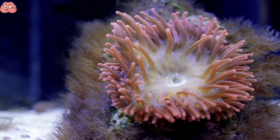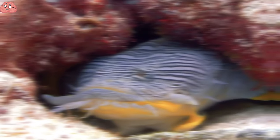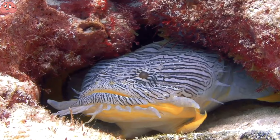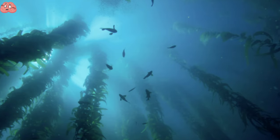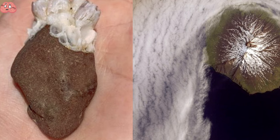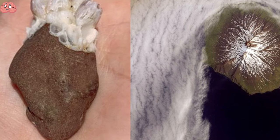The world is full of strange and unusual things, some of which are so bizarre that they seem unreal. From volcanic lightning to underwater forests and living rocks, nature never ceases to amaze us with its surprises.